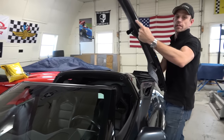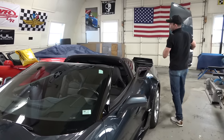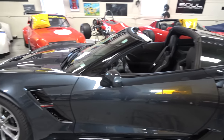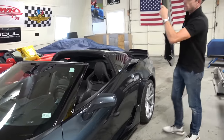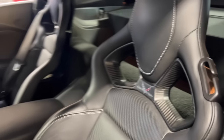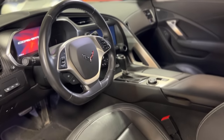One thing that comes into play is how heavy is this roof — is it reasonable to handle as an individual? Yes, very much so. And when you drive it with the top off, the car is still rock solid, without the shimmies and shakes you might expect from other cars with removable hard tops or convertibles.